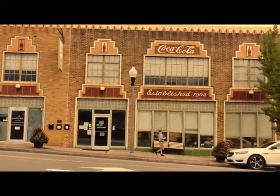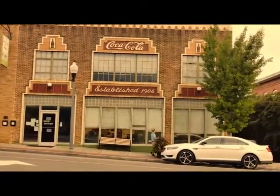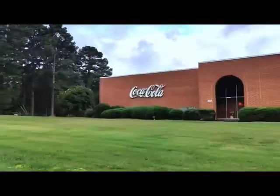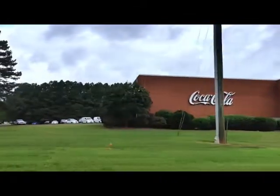In later years, the company was sold off and had its name changed to Sanford Coca-Cola Bottling Company, where it also moved locations from Charlotte Avenue to Hawkins Avenue. Now, without further ado, I think it's time for us to go ghost sign hunting.